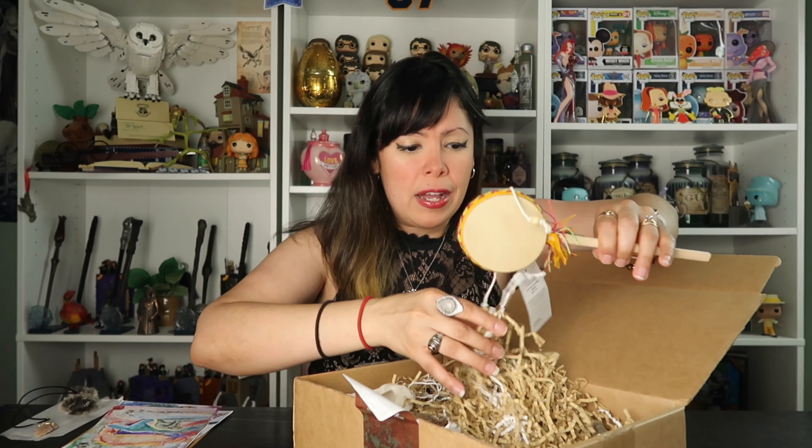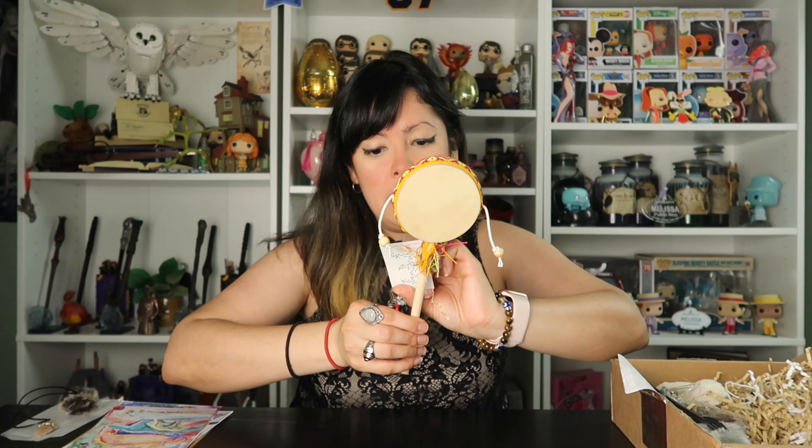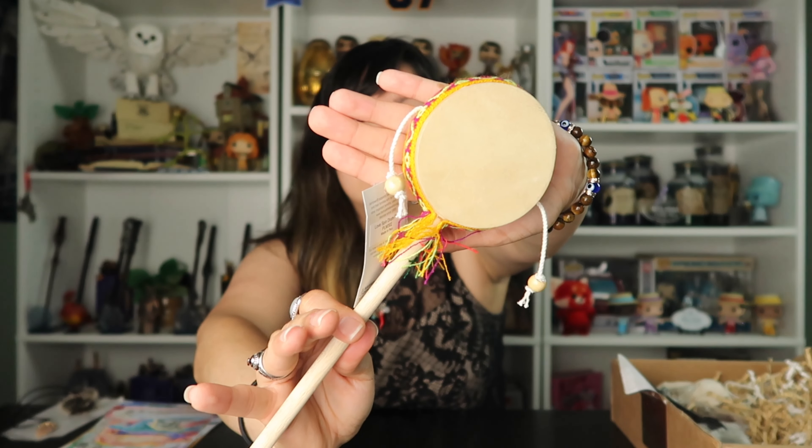Let's see what else we're going to grab from here. This actually looks pretty interesting — I feel like I've seen this before. It says 'play a beat you can repeat' and it says 'love spin drum red.' Very cool. We're definitely going to read about this in the cheat sheet, but it actually looks really cool.